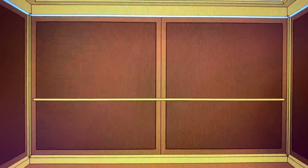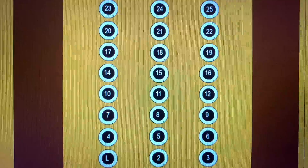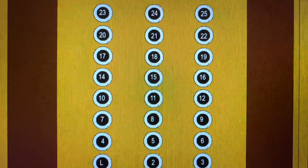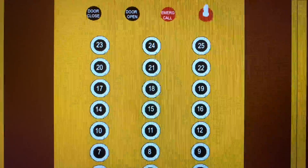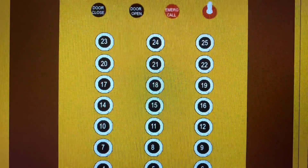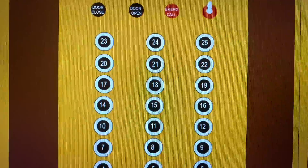This is the service elevator at the Waverly Plaza Hotel. Look what we have here — Otis touch-sensitive! This is awesome. My first Otis touch-sensitive that I have ever filmed. Let's go up to 25.